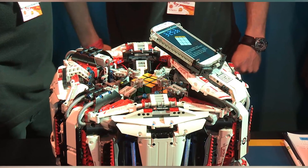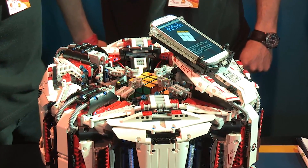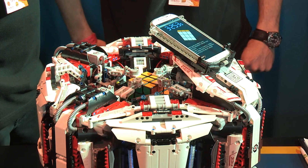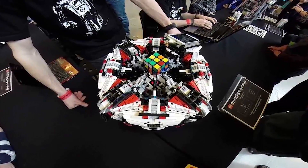The robot contains four robotic hands and is made out of Lego and ARM architecture. The robot was first introduced at the Big Bang Fair in Birmingham, England. Both Gilday and Dobson plan to create a faster robot in the future.